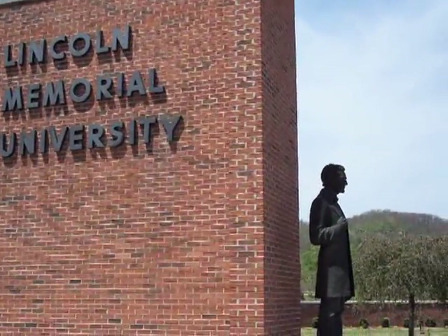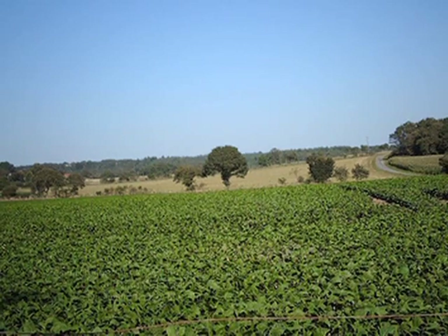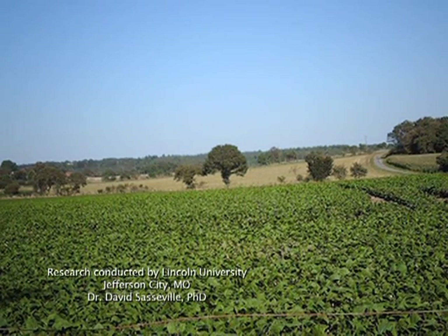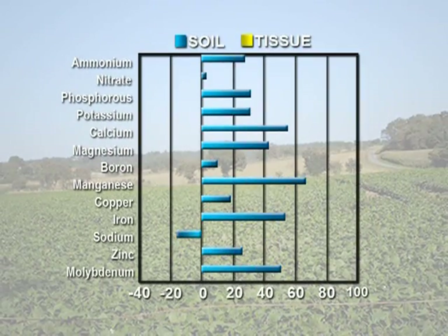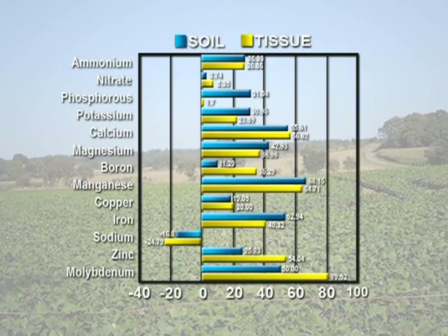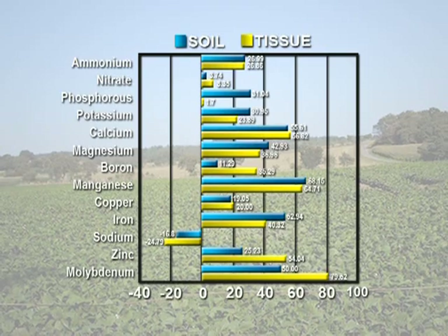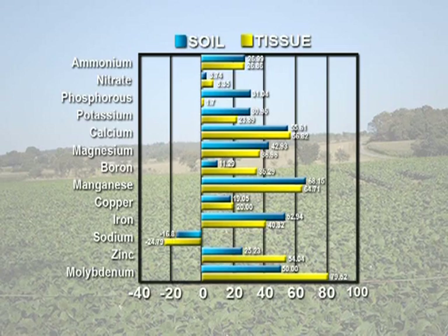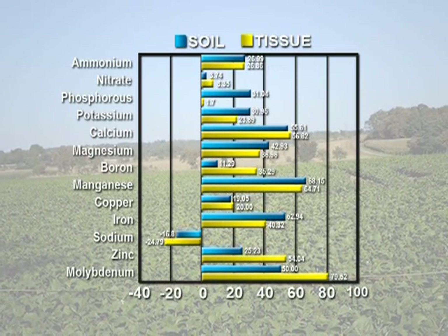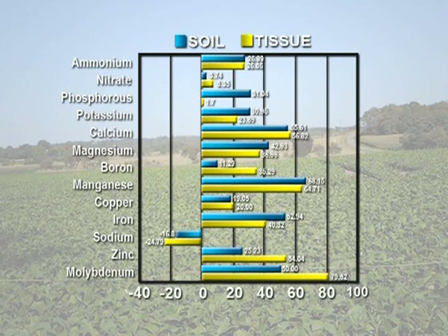Proof of this effect was demonstrated in a study at Lincoln University to determine the impact Agri Grow has on soil nutrients and applied fertilizers. This study used 10 replications to ensure the highest degree of accuracy, and the findings were quite amazing. When applied to the soil, Agri Grow created significantly higher soil available concentrations of nitrogen, phosphorus, potassium, calcium, magnesium, boron, manganese, copper, zinc, and molybdenum — and improved the uptake of each nutrient, resulting in higher yields and improved plant health.